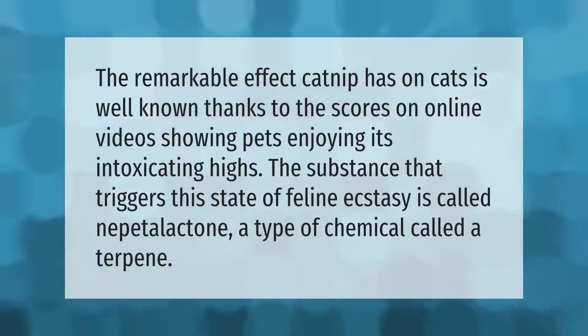The remarkable effect catnip has on cats is well known, thanks to the scores of online videos showing pets enjoying its intoxicating highs. The substance that triggers this state of feline ecstasy is called nepetalactone, a type of chemical called a terpene.